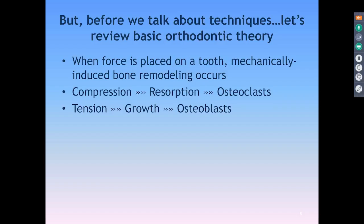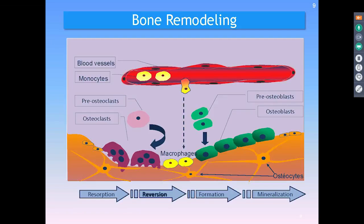When you put pressure on a tooth in bone, two things happen. You have a compressive side which pushes against the bone — it causes resorption via osteoclasts — and then you have a tension side, where we grow bone via osteoblasts. If you look at a blood cell releasing monocytes which become macrophages that break down bone, it's part of a process of resorption that then becomes reversion, then formation of new bone, and that remineralizes.